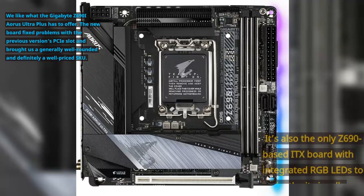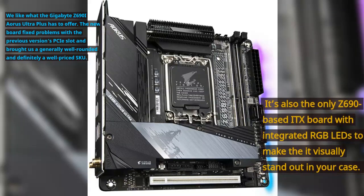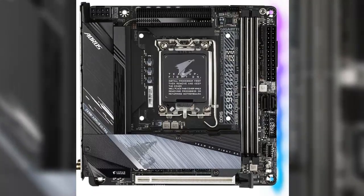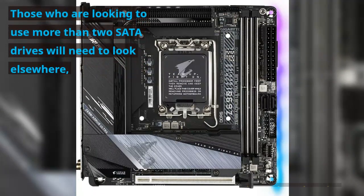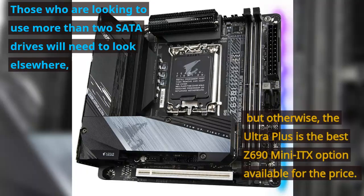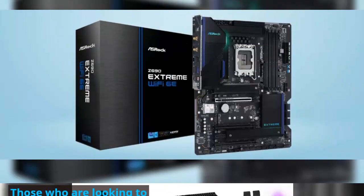We like what the Gigabyte Z690i Aorus Ultra Plus has to offer. The new board fixed problems with the previous version's PCIe slot and brought us a generally well-rounded and well-priced SKU. It's also the only Z690-based ITX board with integrated RGB LEDs. Those who need more than two SATA drives will need to look elsewhere, but the Ultra Plus is the best Z690 Mini-ITX option available for the price.